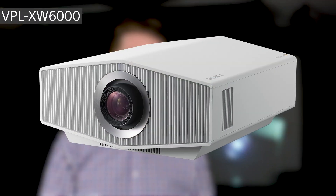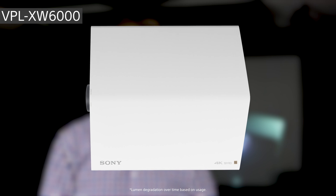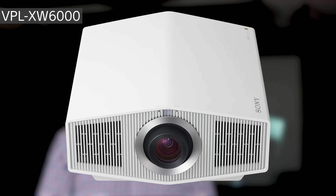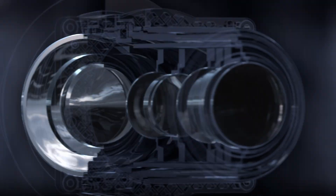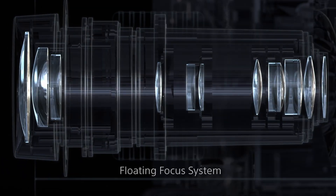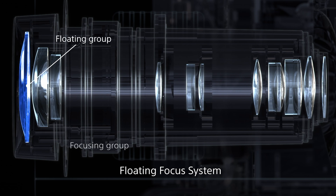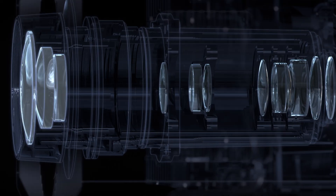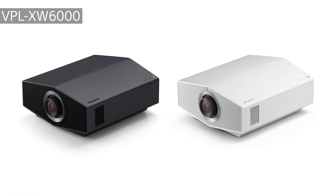Stepping up is the XW-6000. This model bumps up to 2,500 lumens in brightness, or a 25% gain in overall brightness. This leads to a more dramatic HDR image. The XW-6000 also features Sony's Arc-F lens for outstandingly sharp images, and picture position for switching aspect ratios to match your favorite movies. This model is also available in black and white.